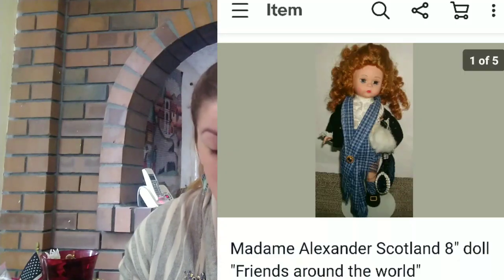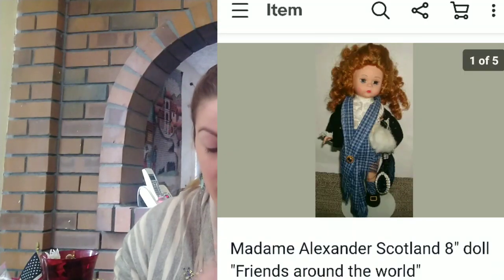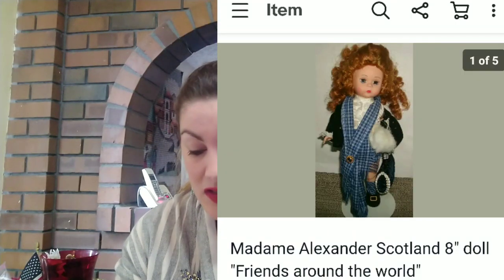Next up, I sold a Madame Alexander Scotland 8-inch doll from the Friends Around the World collection. This doll sold fairly quickly and it sold for $31.89. I bought this at an auction with a bunch of other dolls, so I didn't quite make profit from this yet because I spent close to a hundred dollars on the auction of the dolls — but you'll see later on that I sold more dolls, so eventually I made profit.